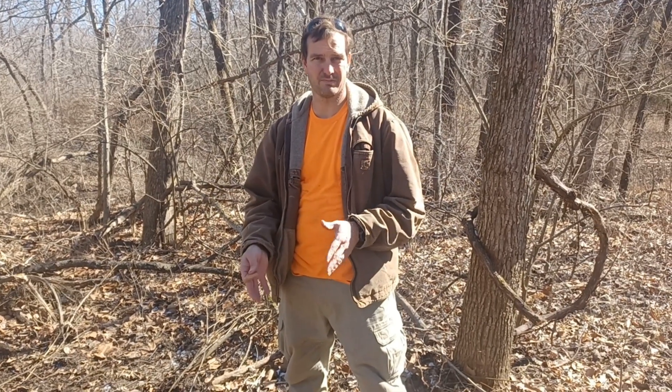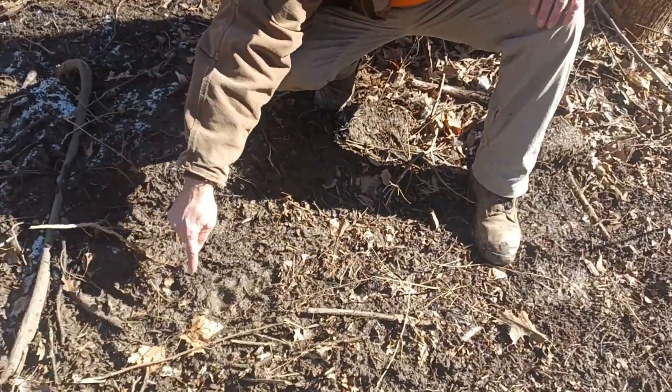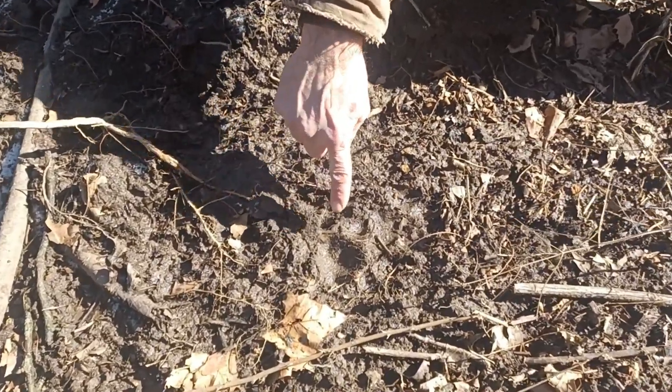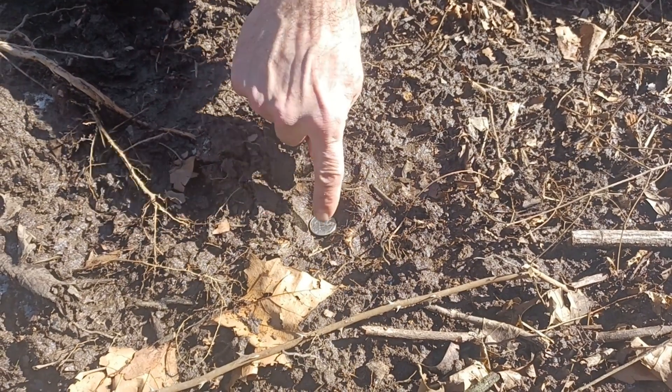I have just found some tracks that I'm pretty sure a mountain lion has come through here on our property. The first one is right down here — this is the back pad. I'll put a quarter in it for size context.